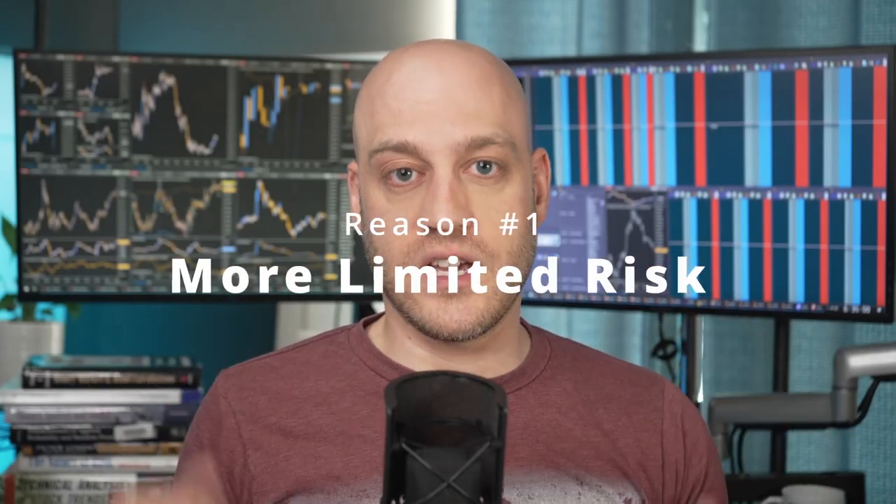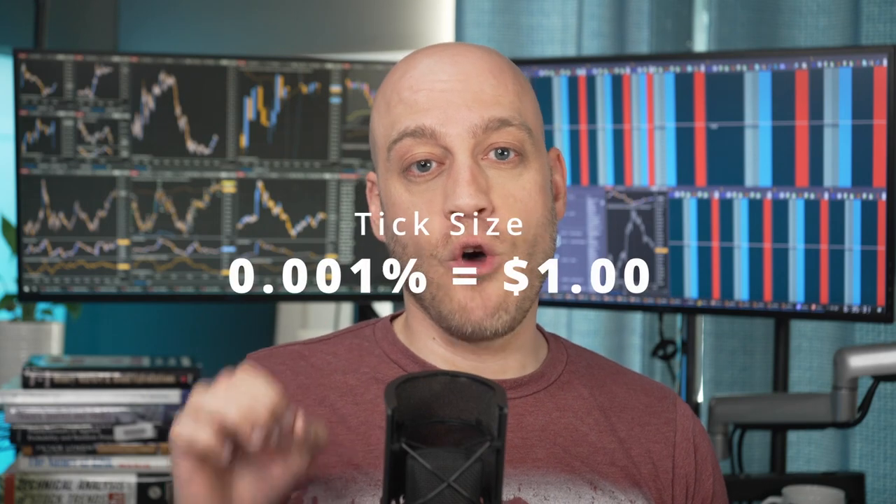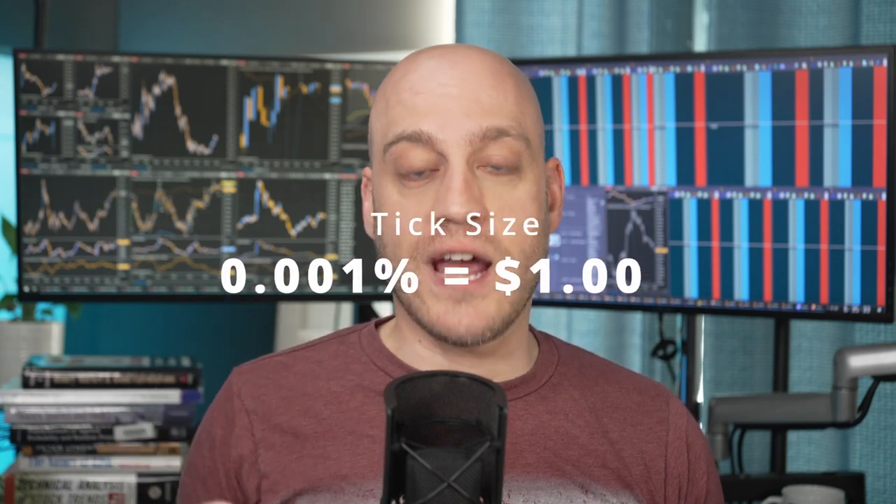Reason number one is limited risk. Micro treasury yield futures are perfectly priced for small accounts. The minimum tick size is a thousandth of a percent. Yields are often quoted in basis points, which is a hundredth of a percent, so this is a tenth of that. In other words, a change of 0.001 is worth $1 per contract on the micro treasury yield futures. Your average move is going to be worth about $10 to $20 per contract, with the largest moves being worth up to $200 per contract, and this really gives you room to set your risk on your own terms.